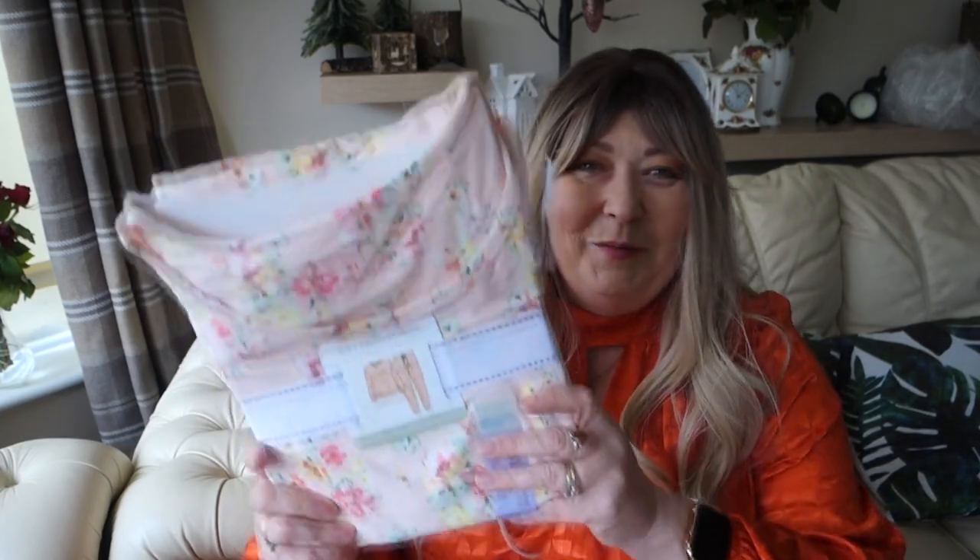I didn't do too well at Primark this time. I think I've possibly changed in size — I don't know how, because when I step on the scales I haven't lost any weight, but I seem to be smaller. I'm thinking, is it possible I've lost inches and the weight has just redistributed around my body? I don't know.